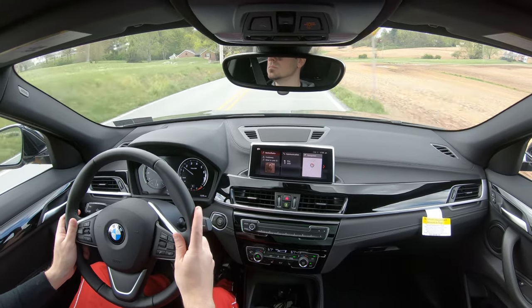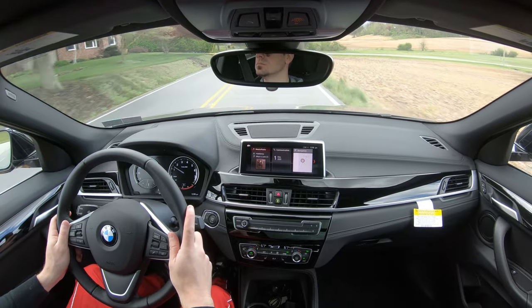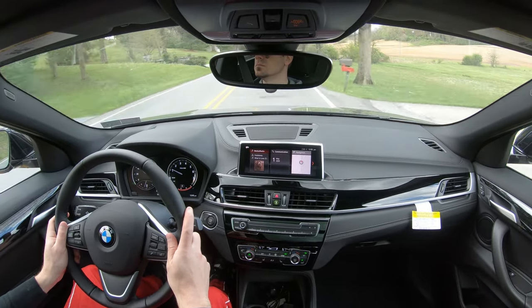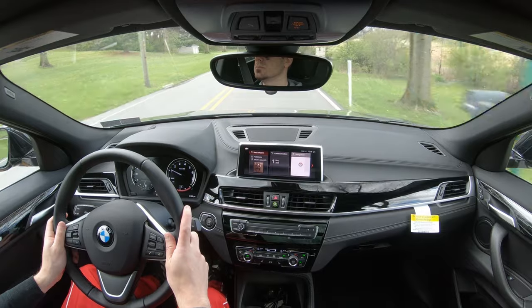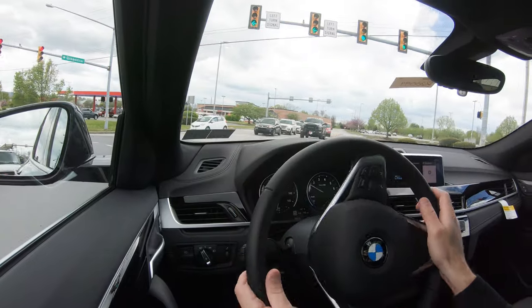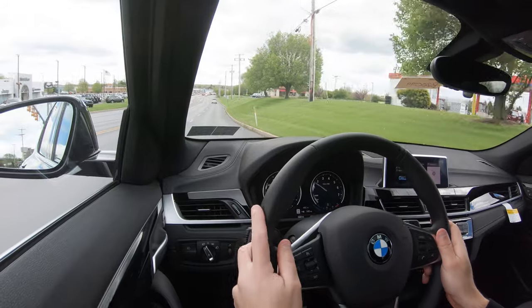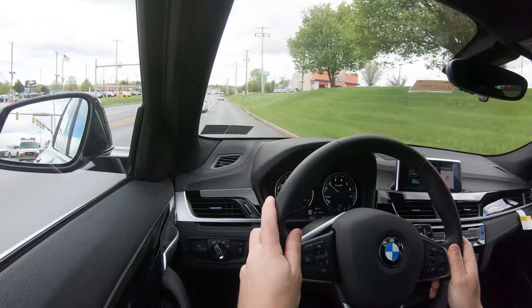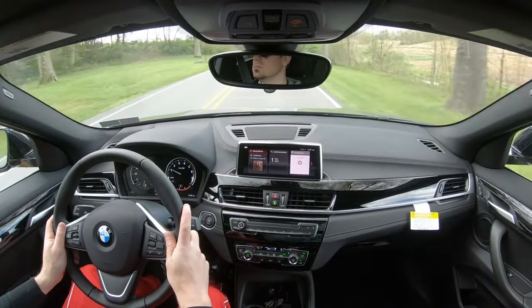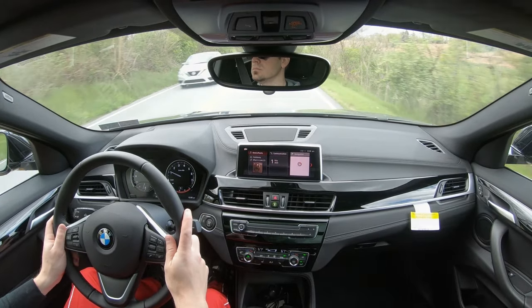Ride quality is pretty much as expected — you can feel a little more of the road than, say, the X5, but it is a compact crossover SUV so that's expected. Cabin noise is similar; you hear a little more road noise on the highway. Currently in a residential neighborhood going slow, but still it's par for the course — no issues there.